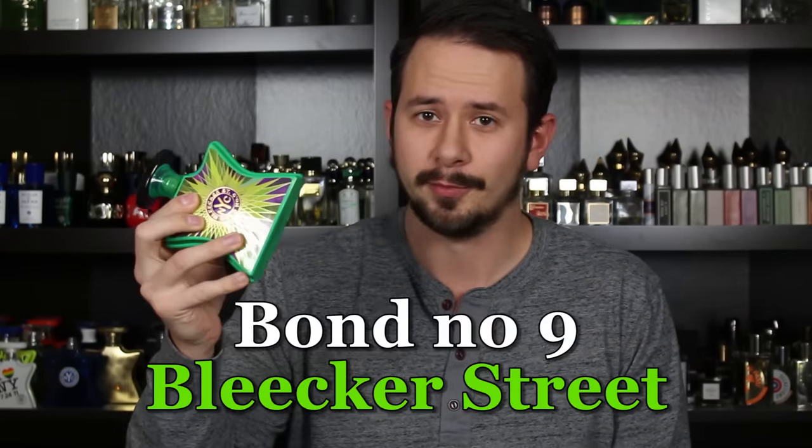You already know what it is because you read the title. It's Bleecker Street by Bond No. 9. This has been one of my absolute favorite spring fragrances for years. I've put it on top 10 lists every single year that I've had a top 10 list for spring, and now I'm going to finally review it — and stay tuned because there's going to be a giveaway as well.